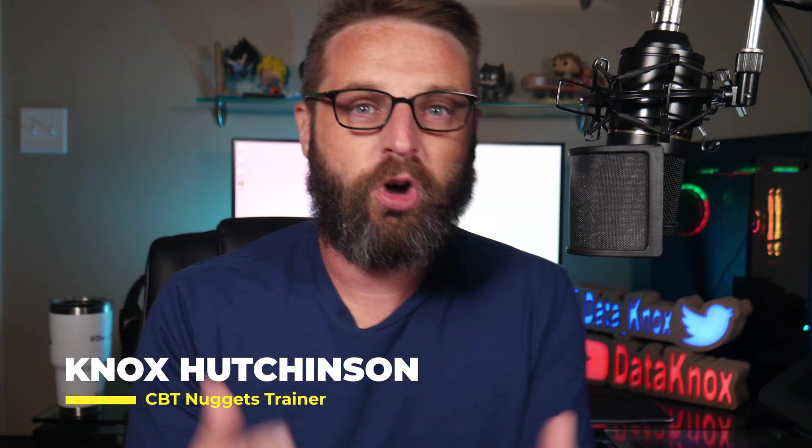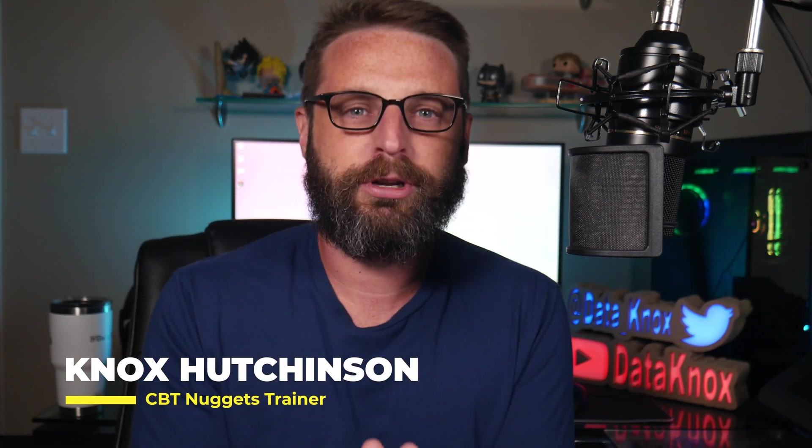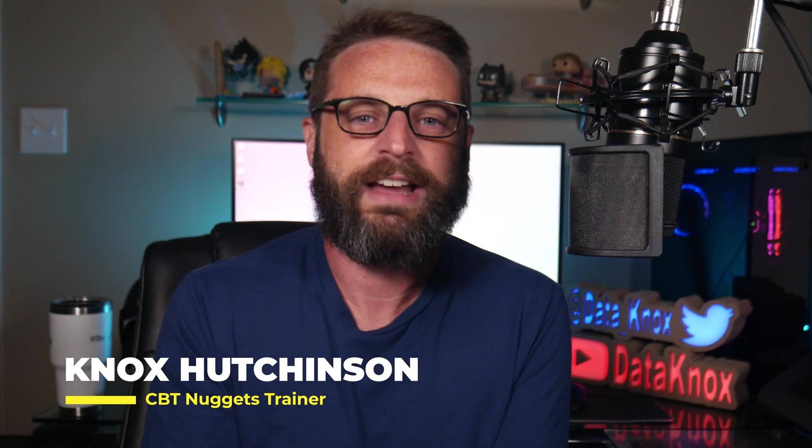What's up, everybody? I'm Knox Hutchinson, and I'm really excited to be talking to you about the CCIE journey and how I can help contribute along with your journey towards the CCIE. Because going for your CCIE, at the end of the day, it really is a journey, isn't it?